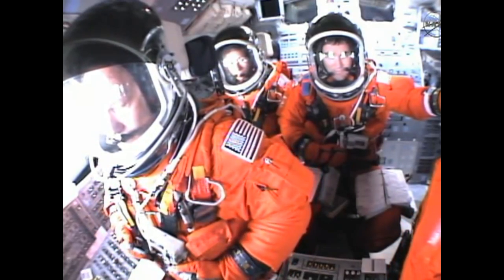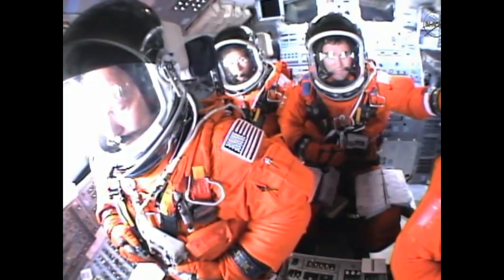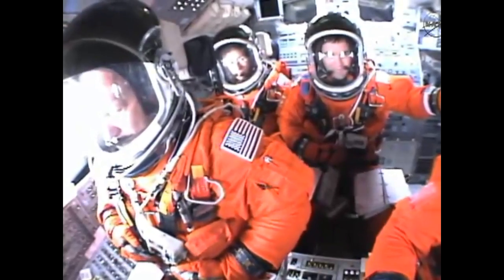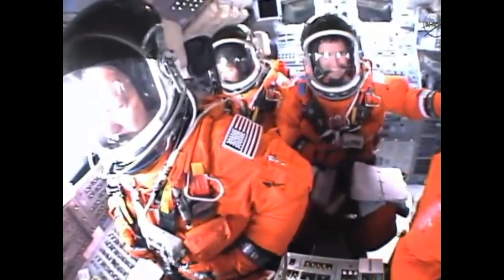Go for main engine start. T-10, 9, 8, 7, 6, 5 — all three engines up and burning — 2, 1, 0, and liftoff.